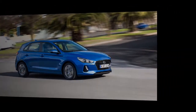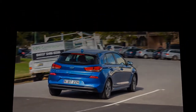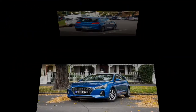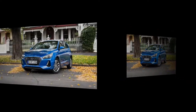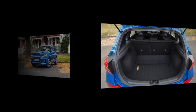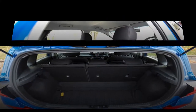The 1.0 T-GDi and 1.4 T-GDi petrol engines are carried across from the i30 hatchback and Tourer, with the i30 fastback introducing the 1.0 T-GDi to the Premium and Premium SE trim levels for the first time. The 1.0 T-GDi has CO2 emissions of 120g/km and official fuel economy of 54.3 miles per gallon, while the 1.4 T-GDi offers 134g/km, or 129g/km with the DCT gearbox, and 49.6 or 50.4 miles per gallon respectively.